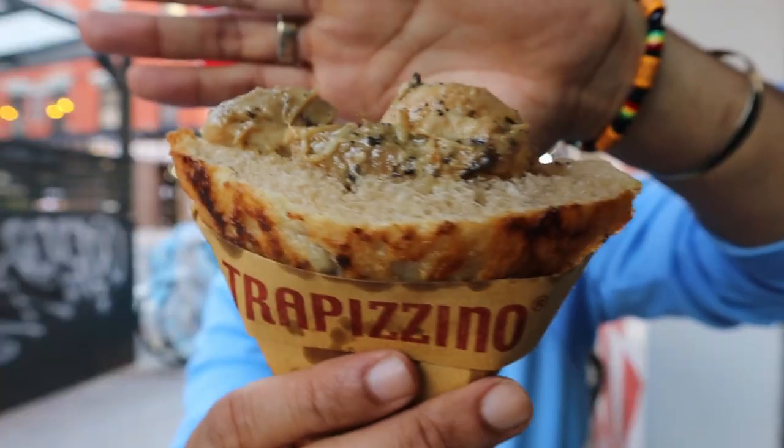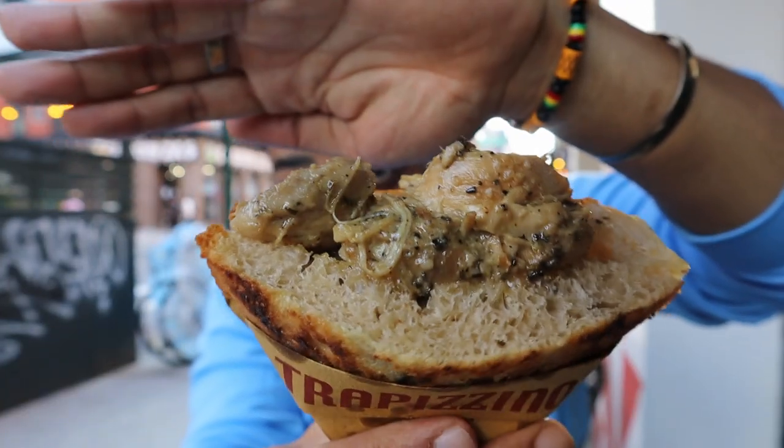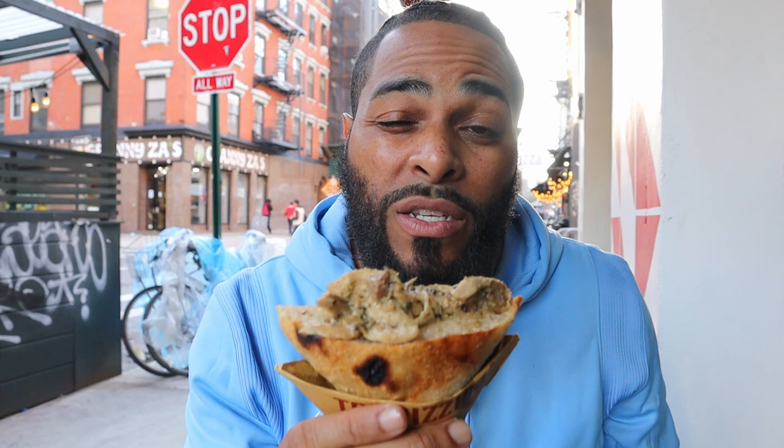Alright guys, we've got the food from Trapezino. I can't wait to try it. It is happy hour, so your boy's feeling good today. This here is the Trapezini — Pollo a la Cacciatore. This is a house-baked Pizza Bianca with chicken stew, garlic, white wine, and rosemary. See the crispiness on the bread?